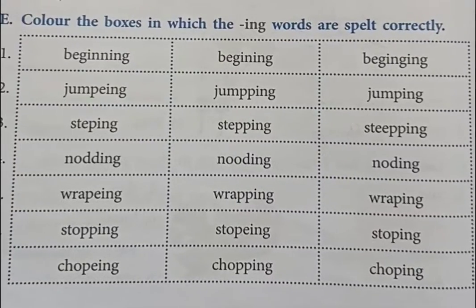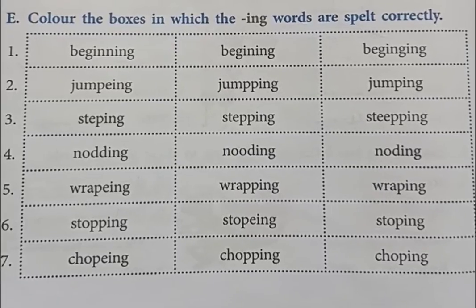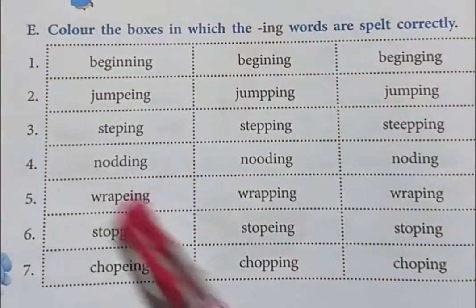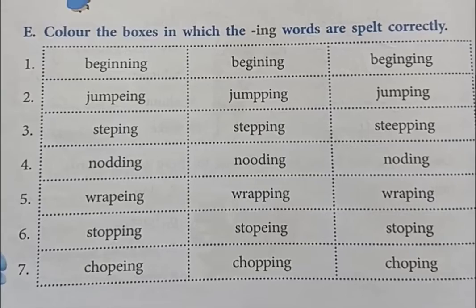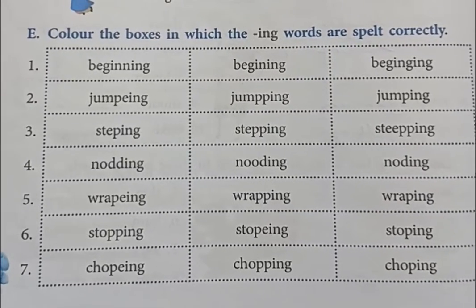Good morning everyone. Today's homework is page number 44, question number E: color the boxes in which the -ing words are spelled correctly. Here we are having a chart, and we are having 7 correct spellings in this. So we have to choose the correct spelling and we have to color the boxes.